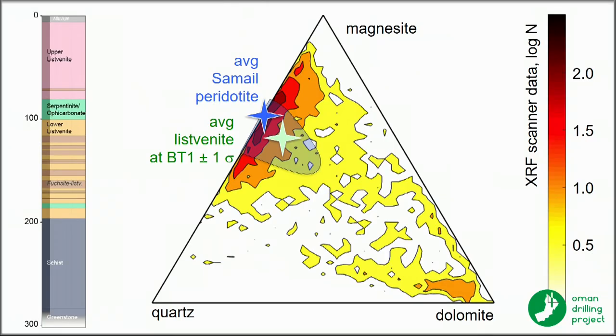Amazingly, there's a huge compositional range — quartz, dolomite, magnesite — shown here as bulk compositions calculated from mineral proportions. We have XRF scanner data shown as a log histogram in color, and the average shipboard XRF analysis is shown in green.